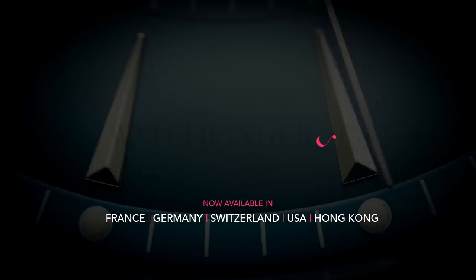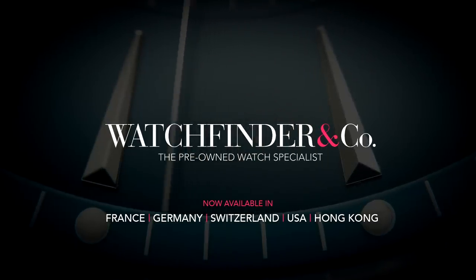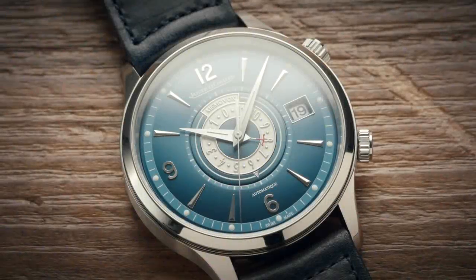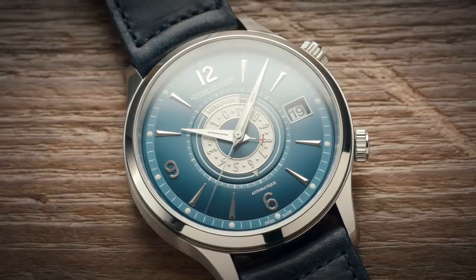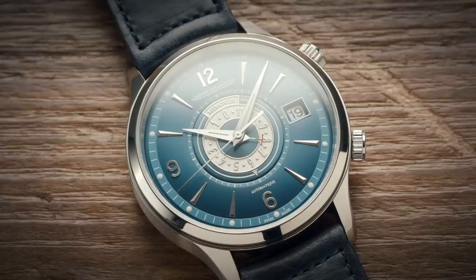Watchfinder, the pre-owned watch specialist — now available in France, Germany, Switzerland, USA and Hong Kong. So we can keep on making great watch videos, I'd really appreciate it if you subscribed to the channel. If you already are, it really does help. Thank you.